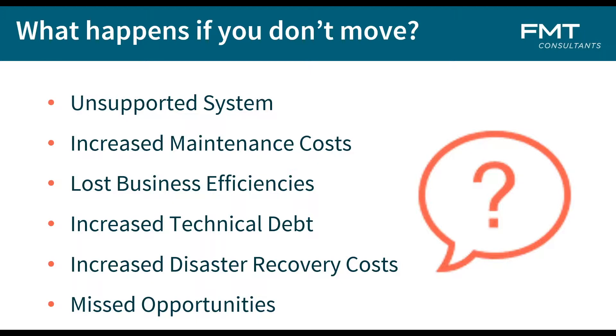Increased technical debt — we'll talk about that in upcoming slides. There's also an increased disaster recovery cost. In the cloud environment, disaster recovery is just part of what you get with very little additional cost. And the last point is missed opportunities — today's industry and technology is moving so fast that businesses that don't keep up with those technology opportunities usually get left behind.